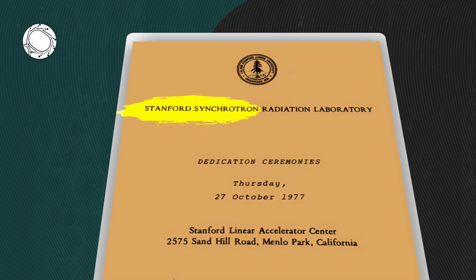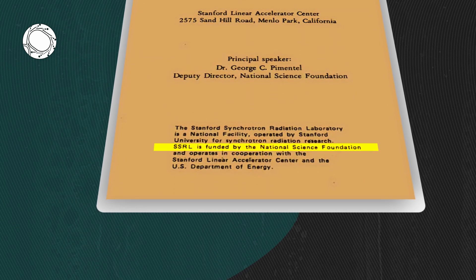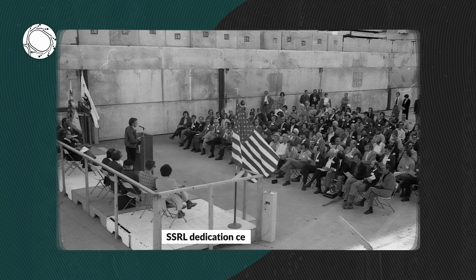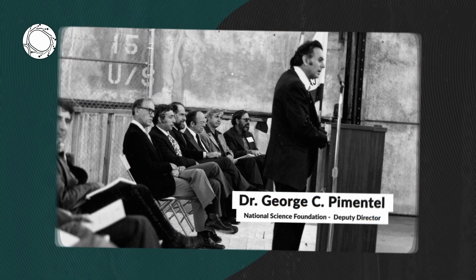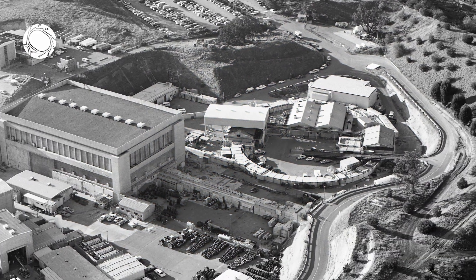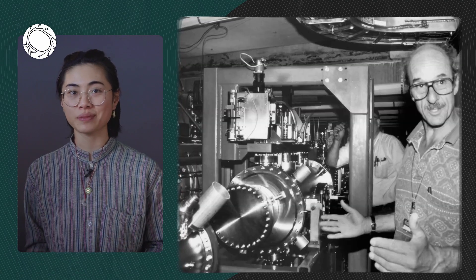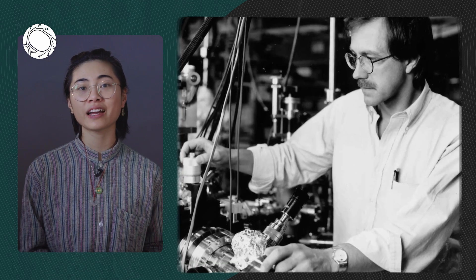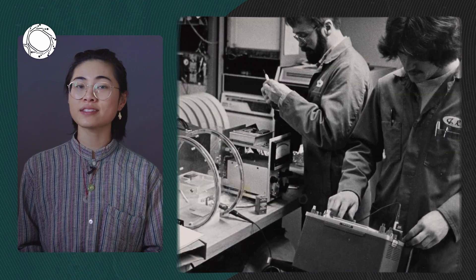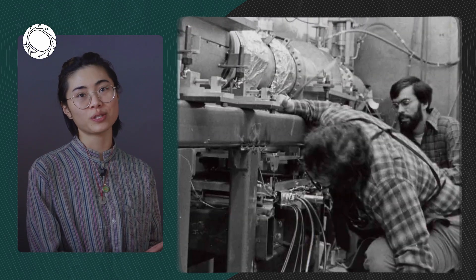Following these achievements in 1977, the National Science Foundation approved new funding for SSRL, promoting the facility from an experimental project to a national research laboratory. Since then, scientists continued to build more experimentation stations called beamlines in order to advance their research. Each beamline is dedicated to specific needs based on characteristics of the X-ray beam and the techniques being used.